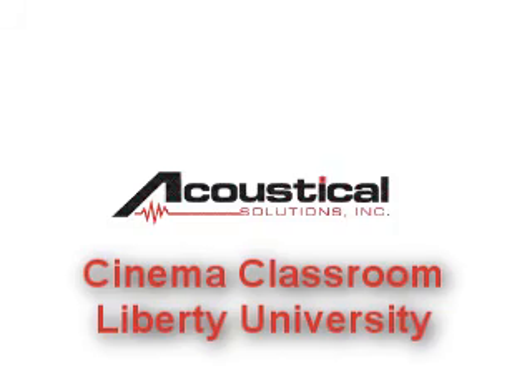The Center for Cinematic Arts at Liberty renovated classrooms into cinema classrooms where students can be immersed in a film as well as receive instruction. Acoustical Solutions, Inc. installed a comprehensive acoustical treatment to ensure the highest quality sound and speech intelligibility.